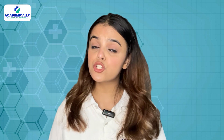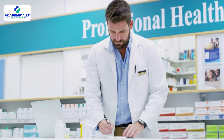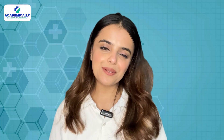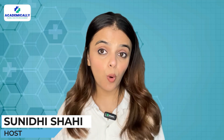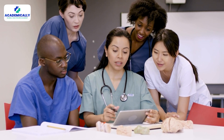Ever wondered which path leads to the industry and which to the pharmacy counter in Australia? Let's explore together. Hello everyone and welcome back to Academically. I am Sunidi Shahi, your host, and on this channel we provide valuable insights and advice for students and healthcare professionals in the healthcare industry.